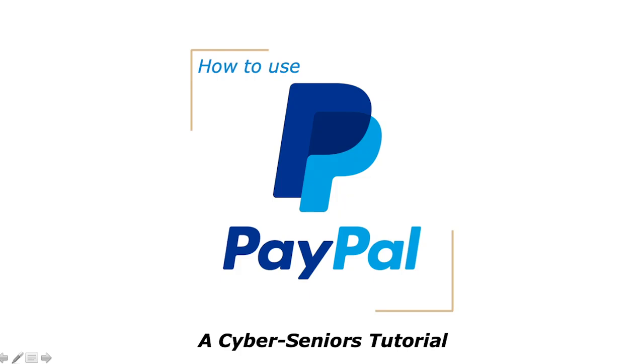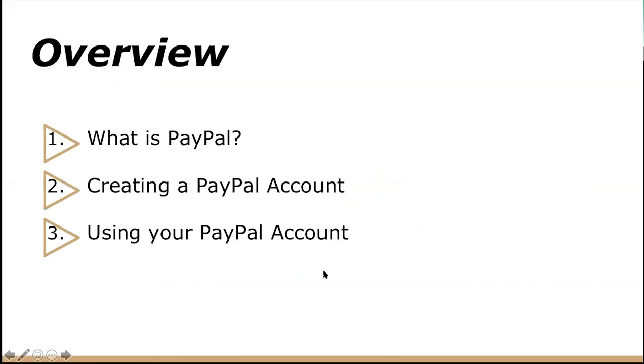Hi everyone, my name is Arlene and I will be leading this session on PayPal. In this presentation, we will be covering what exactly is PayPal, how to create your own PayPal account, and how to use your PayPal account.